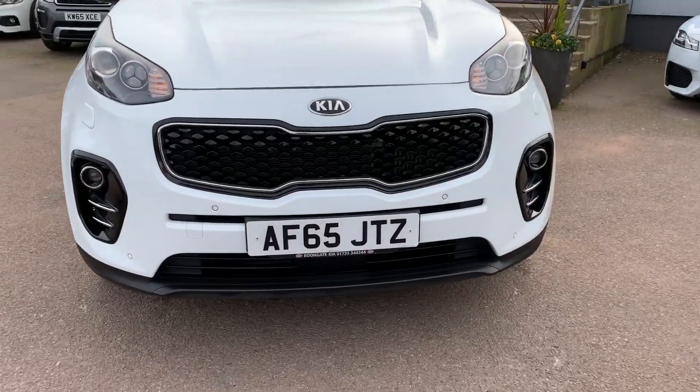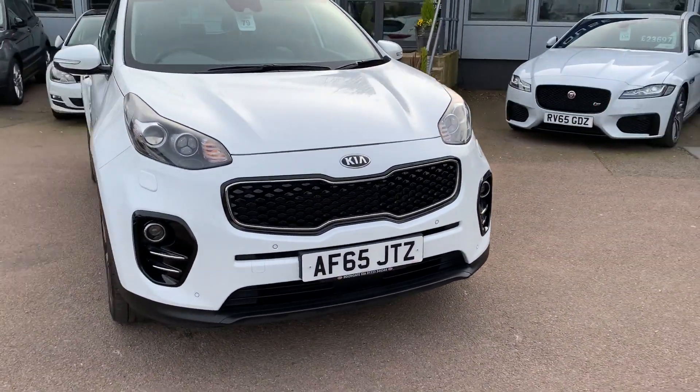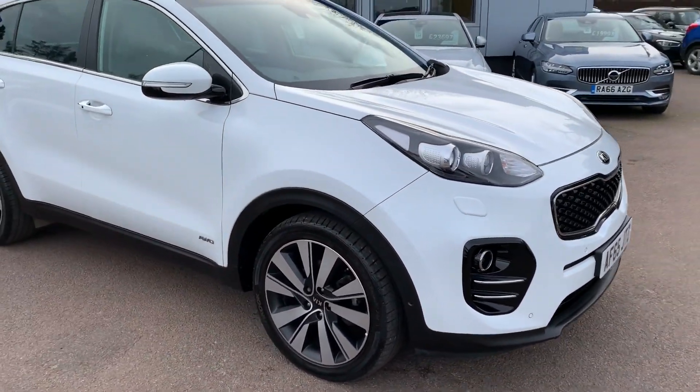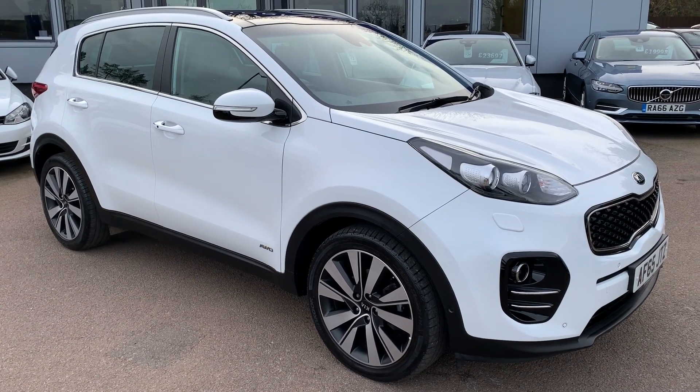Starting off at the front, you've got the xenon headlights and headlight washers. Now, not only does this car have a reversing camera, but it also has sensors on the front and rear, and in addition to that, it actually has full park assist. You can actually get the car to parallel park for you, which is a very fun feature.